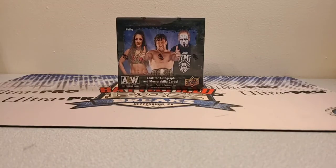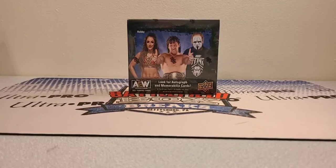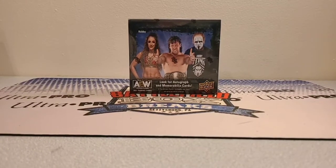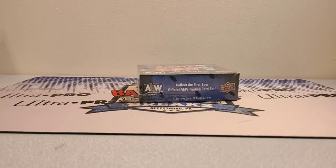If you know anybody who likes wrestling breaks, I will keep doing them. I'm also looking to do this a different way — maybe a wrestler break. I think there are 68 wrestlers; I could do a 68-spot break at something like four bucks a spot, which might be a cheaper way to fill it. That'd be kind of neat.